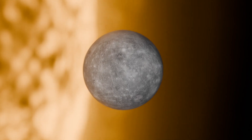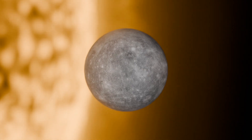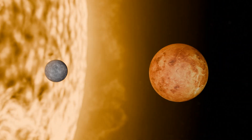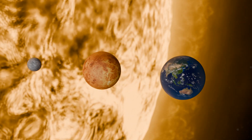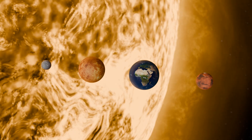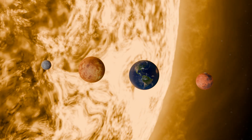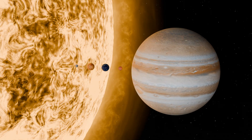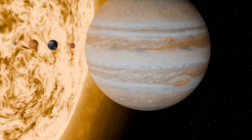Our Sun is orbited by a total of eight planets. The closest planet to the Sun is Mercury, which is also the smallest planet in our solar system. The second planet from the Sun is Venus, which is very similar to Earth in size and mass. The third planet in the solar system is our home planet, Earth. It is the fifth largest planet in the solar system and the only one that contains liquid water on its surface. Next, we have the fourth planet, Mars, also known as the red planet. Mars is only about half the size of Earth. The fifth planet is also the largest, the gas giant Jupiter. Its most distinctive feature is the Great Red Spot, a massive storm that has been raging for over 300 years and is as large as the entire Earth.